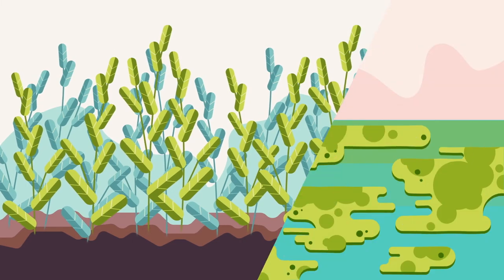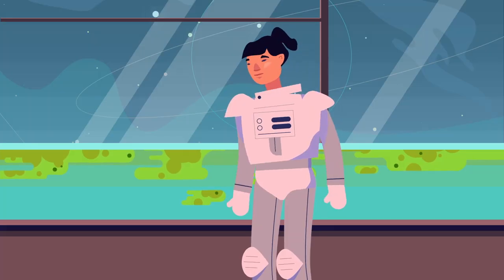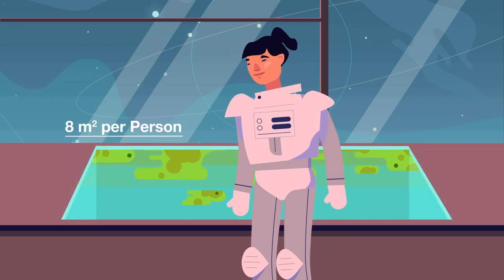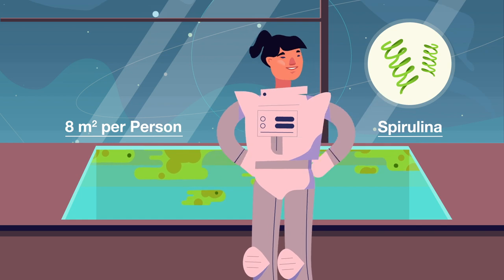Nature can help us out. Plants and algae make oxygen from the air that we breathe out. Algae are nice and small — we need about eight square meters per person. Other types of small organisms like spirulina are also good to eat: two birds, one stone.